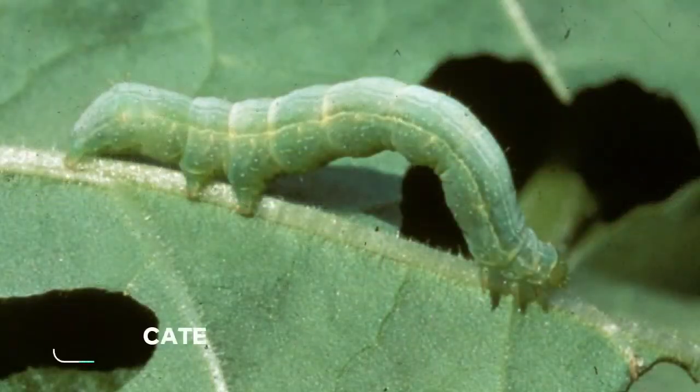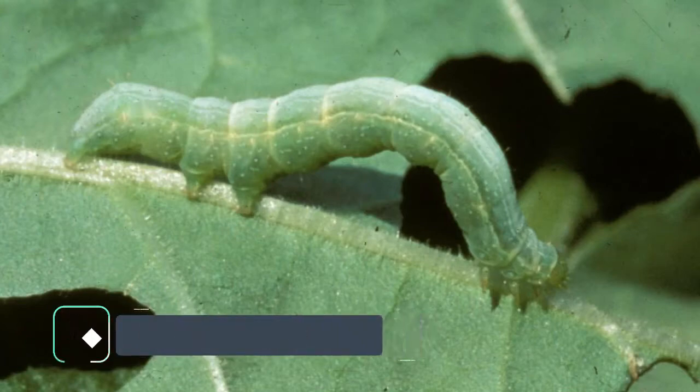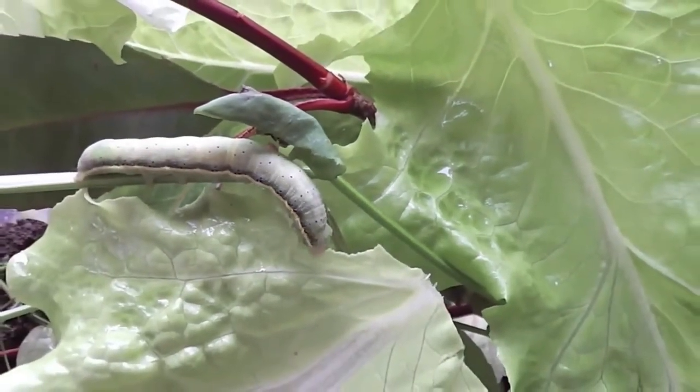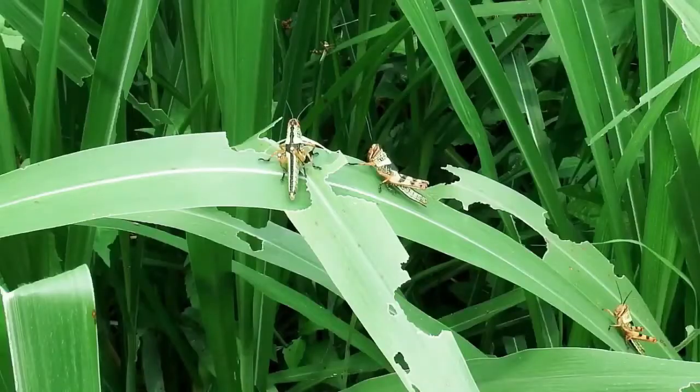Caterpillars are easy to observe because of their size. They are one of the life cycle stages from a butterfly or moth — that is the larval stage. They are easy to find. They really like to eat leaves until all of them are finished, then they will move to another plant.